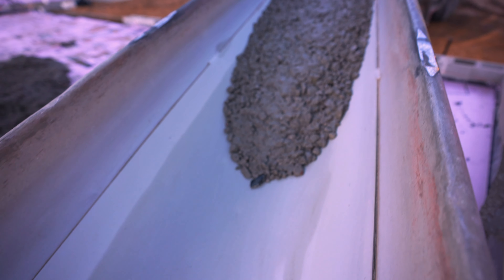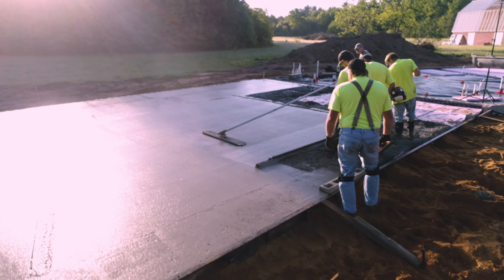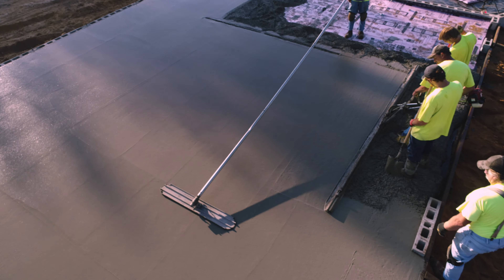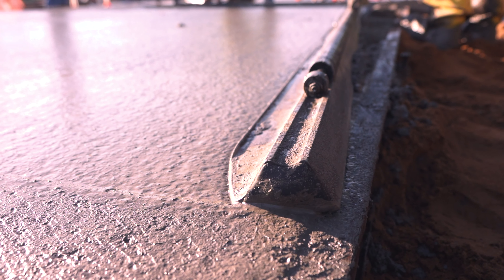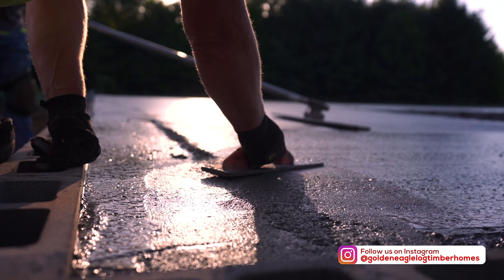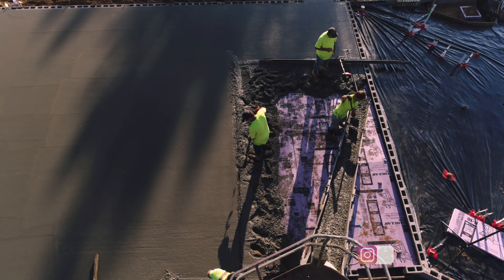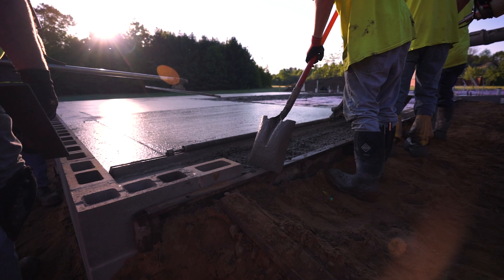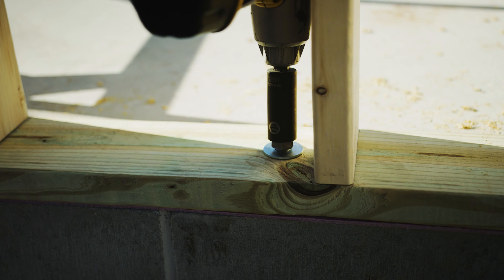Today the concrete crew is onsite and they will be pouring the garage floor. They also set the threaded anchor bolts, which connect into the sill plate, connecting the home's foundation to the perimeter walls.